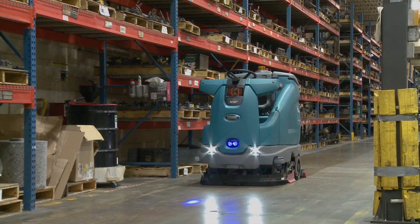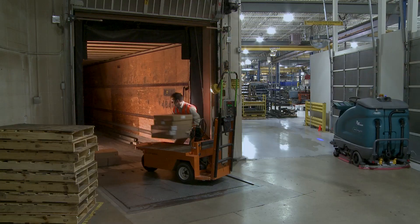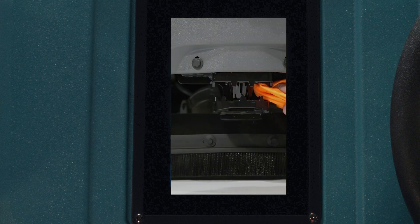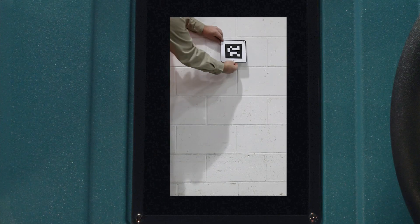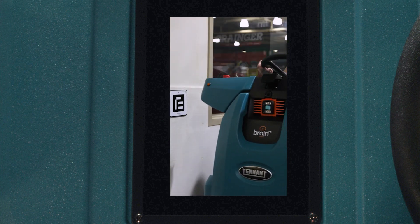The T16 AMR scrubber delivers peace of mind, does not require dedicated labor to operate, and includes a video-based education center that trains operators how to properly operate the T16 AMR. Touchscreen functionality makes learning routes easy. Onboard videos allow the operator to watch how to operate, train, and maintain the robotic scrubber.